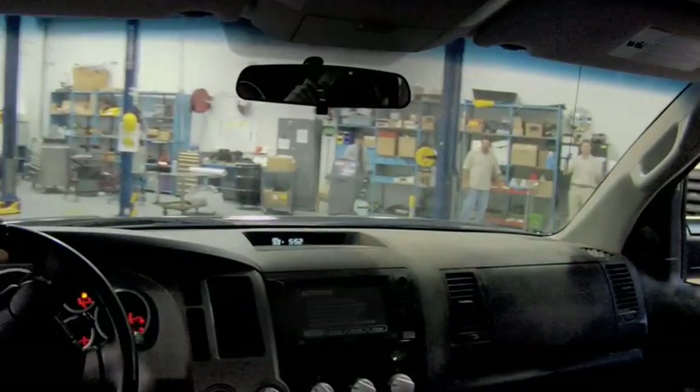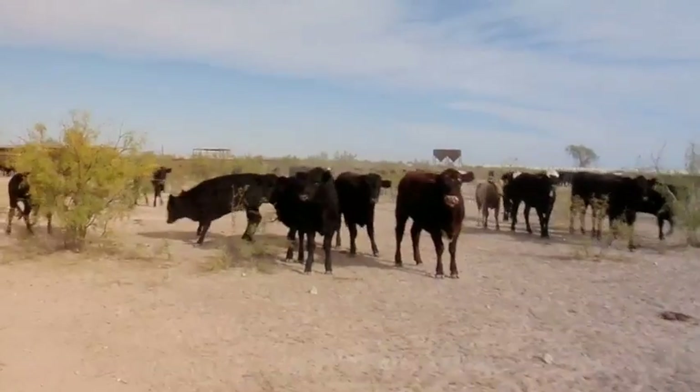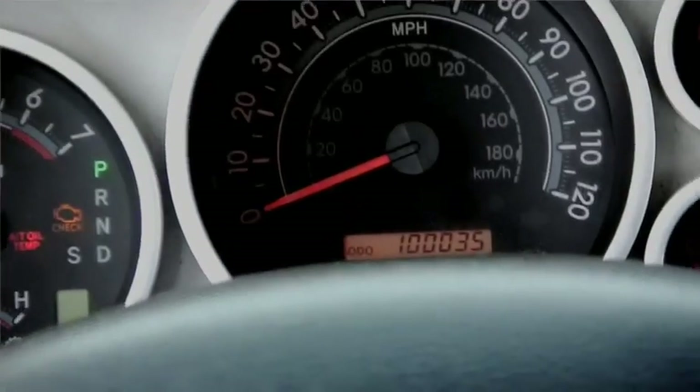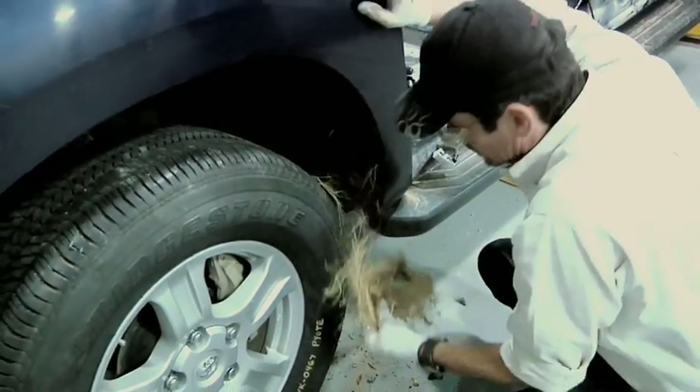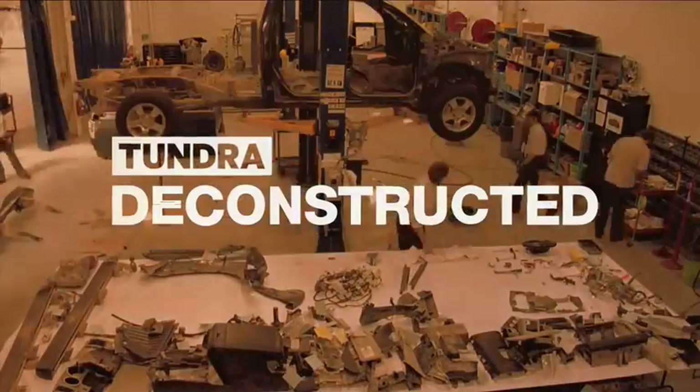What happens when Toyota gives a half-ton truck to an independent Texas cattle rancher, and he uses it like a three-quarter-ton truck for 100,000 grueling miles? Find out as Toyota engineers get the truck back and dissect the guts to see how it held up. This is Tundra Deconstructed.